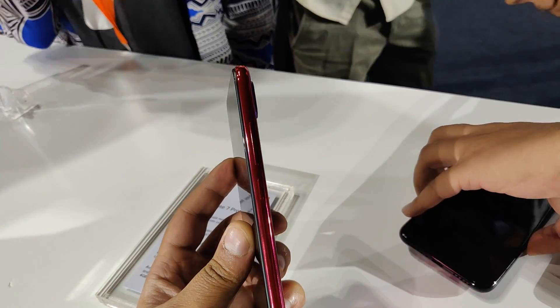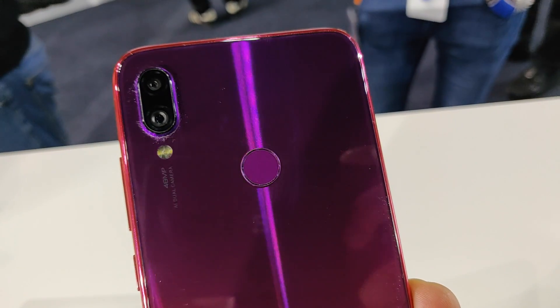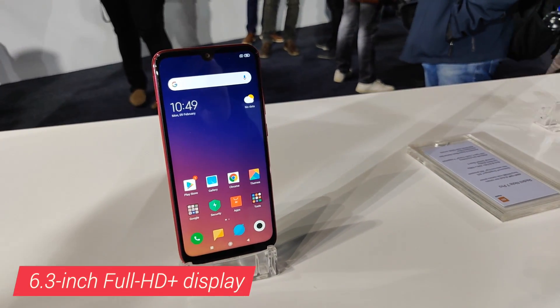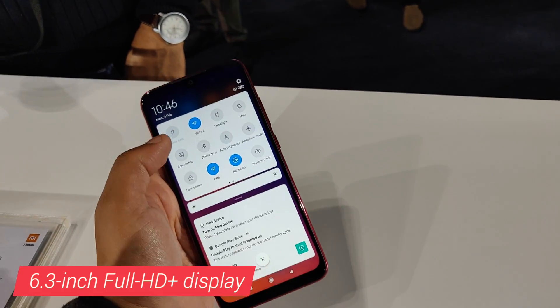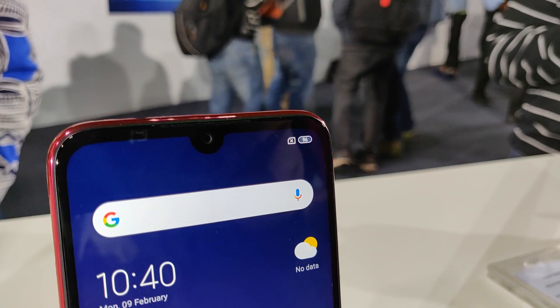The phone also introduces Xiaomi's new Aura design. It's essentially a glass sandwich design with 2.5D curved Gorilla Glass 5 on both sides. On the front is a 6.3-inch display with slim 1.95mm bezel surrounded. It's an LTPS in-cell LCD display which Xiaomi claimed is the most sophisticated LCD tech available right now. On top of the display is the new dot notch which houses the 13MP front camera.